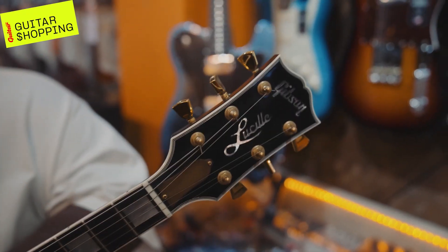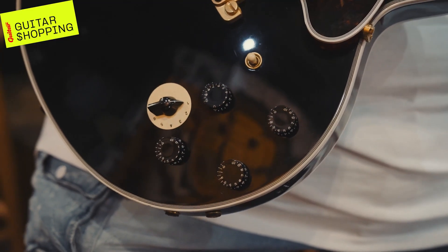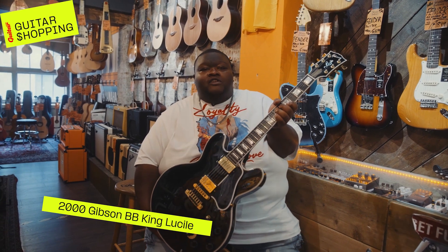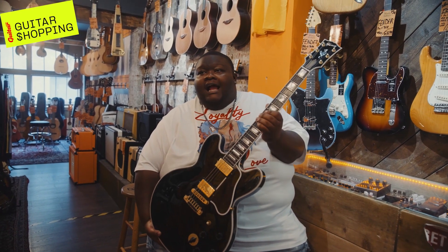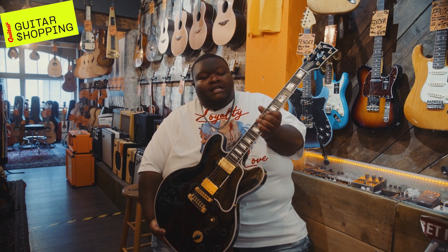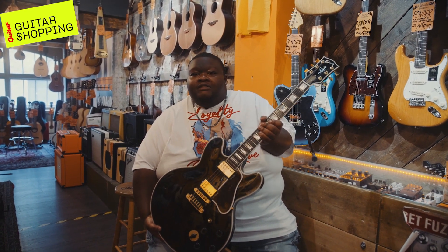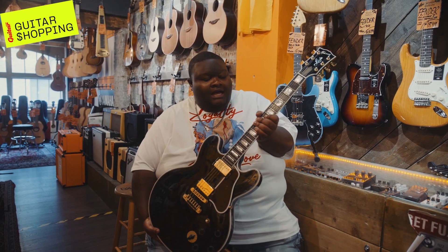What we have here is a Gibson Lucille — what I like to call one of the ultimate blues guitars. I picked this guitar out first because B.B. King is actually one of my biggest influences. I can recall him playing this guitar on TV, on different concerts and whatnot.